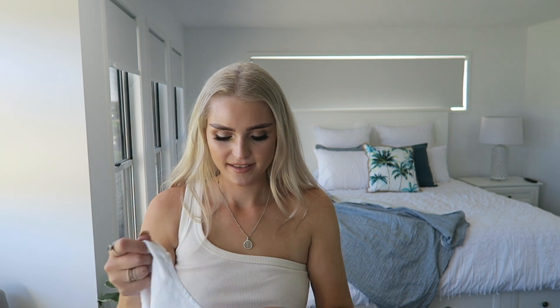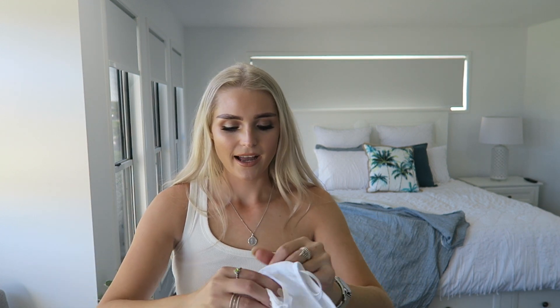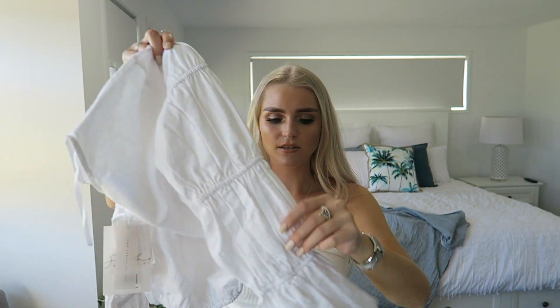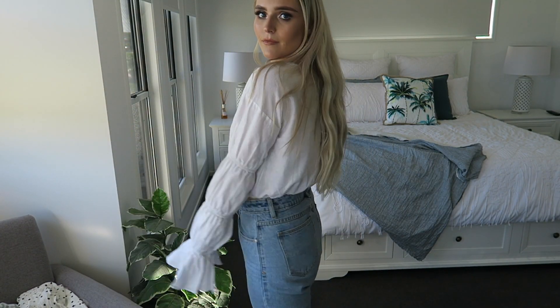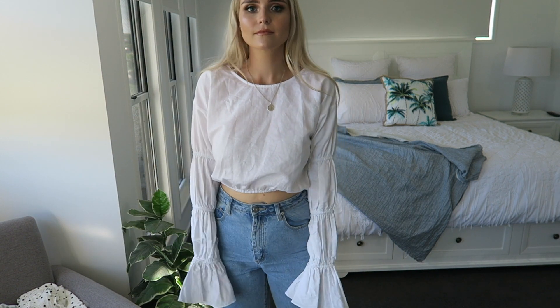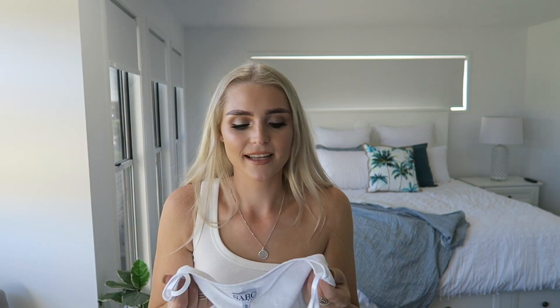The last thing I got from Sabo Skirt — keeping it short because your girl's gotta pay for it — is the Solar Top in a size small. I think this is so freaking cute. It's a crop top with elasticated arms, long sleeves, and a flare at the end. With blue jeans, oh my god, I'm obsessed. It's got that linen material and I just love it — it looks absolutely so cute.